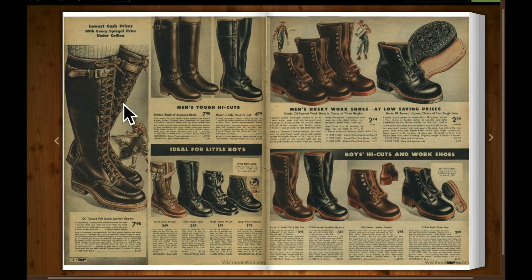Lumberjack boots — oil-tanned, full grain leather uppers — $7.98. Those boots I imagine would cost hundreds of dollars now. Work boots, $2.74. A pair of work boots for under three dollars. Wow.